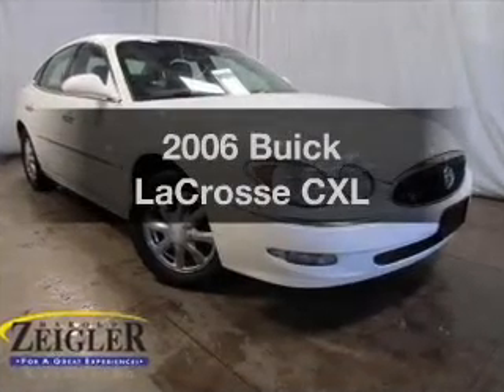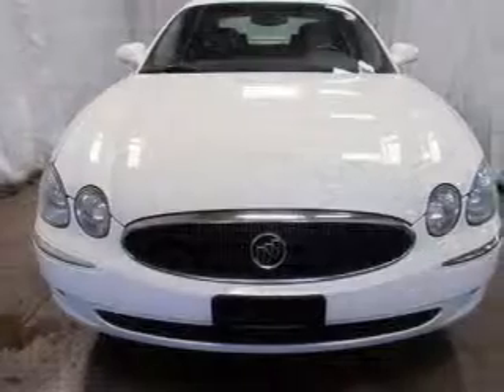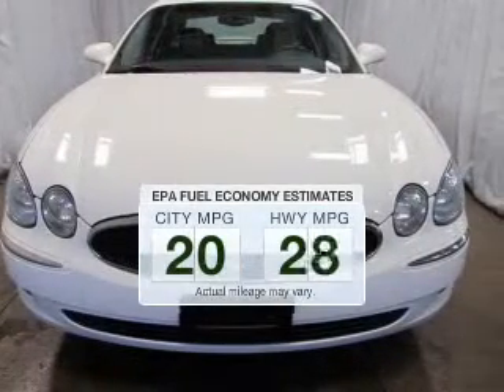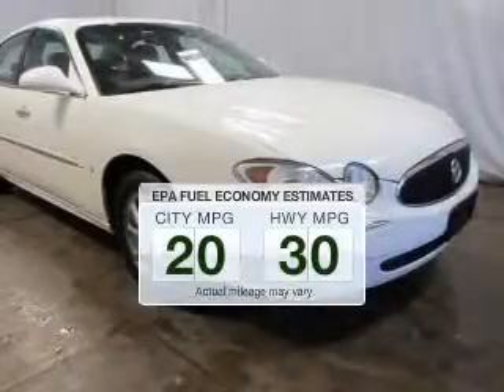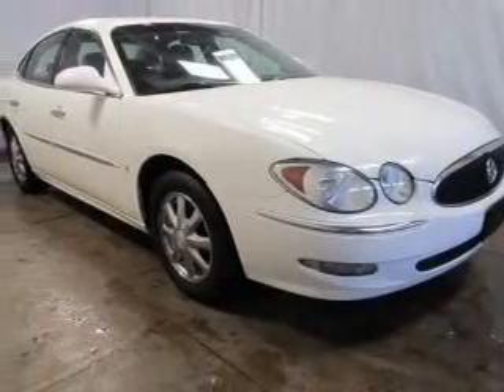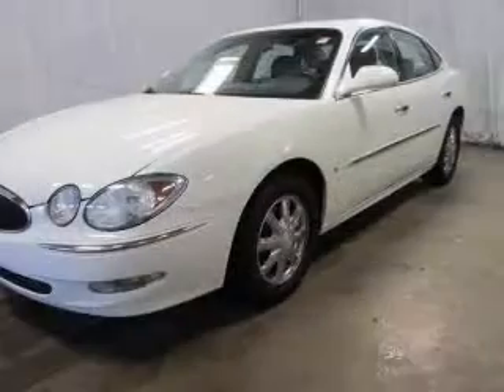Introducing the 2006 Buick LaCrosse. If you're looking for a first-rate auto, this one could be yours today. In the city or on the highway, you'll spend less time at the pump with this fuel-efficient vehicle. The powertrain includes front-wheel drive with a reliable six-cylinder engine that responds smoothly to its automatic transmission.